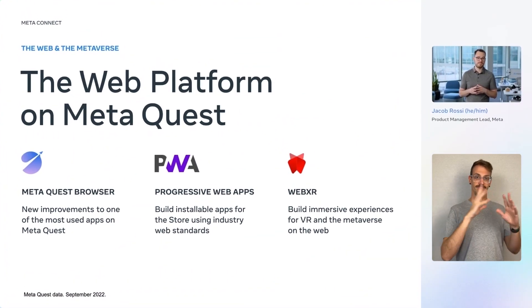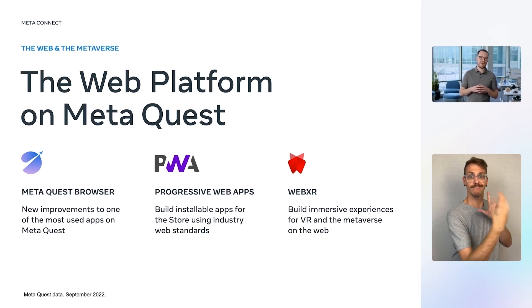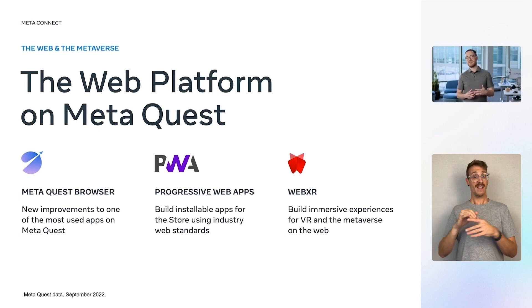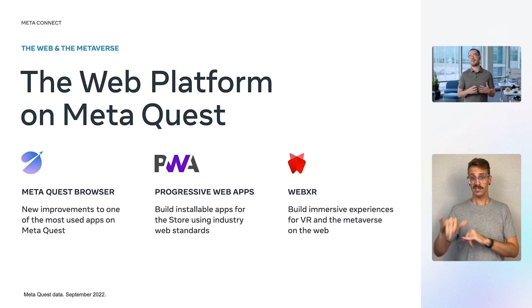On MetaQuest, we provide three fundamental technologies for the web in the metaverse. MetaQuest Browser, one of the most used apps on MetaQuest, and your portal to all the web has to offer. Progressive Web Apps, or PWAs, the developer framework that enables web developers to build apps for the MetaQuest store that are installable by users to their library with rich multitasking by default. WebXR, an innovative industry standard that gives web developers the power to build fully immersive experiences for the metaverse and leverage the power of the hardware.